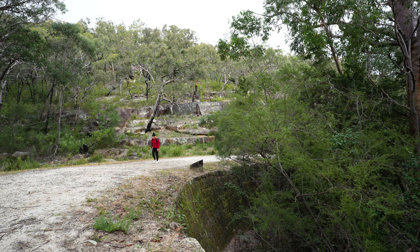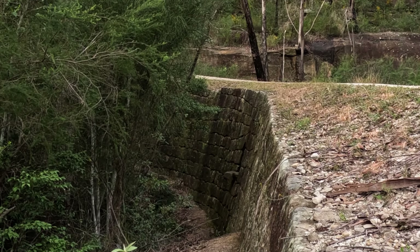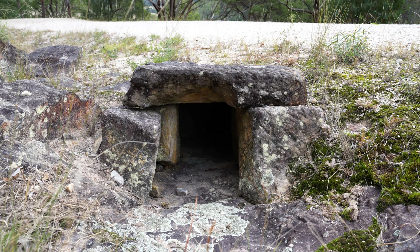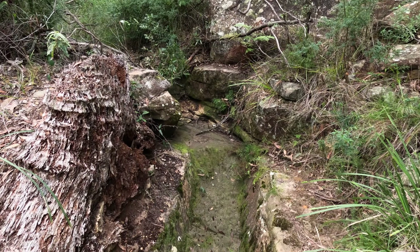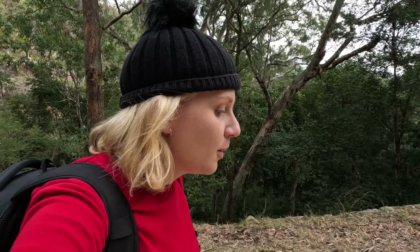Apparently that was the most difficult section to build on the whole road because it's curved. It also has two culverts which were used to drain the water out so that they didn't erode the wall from the gullies at the top — so as the water would come through, the water could come out.